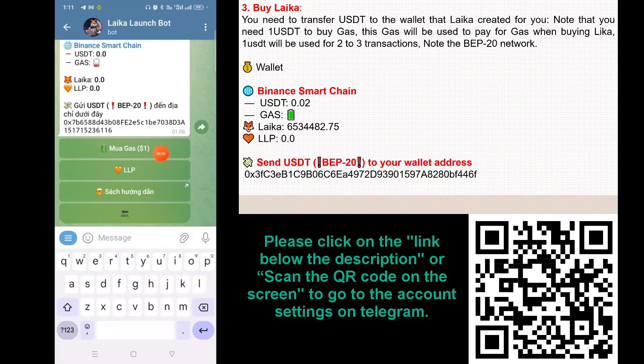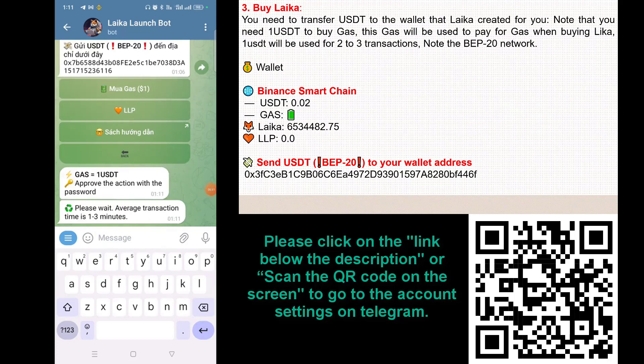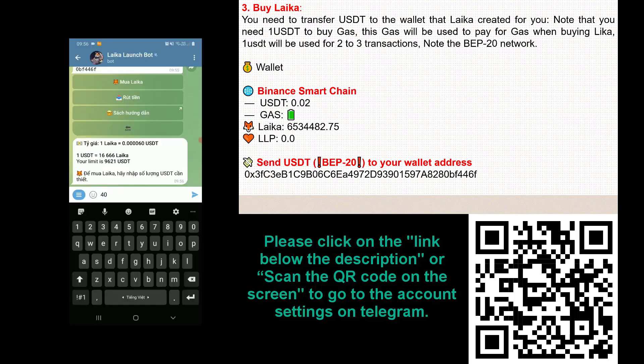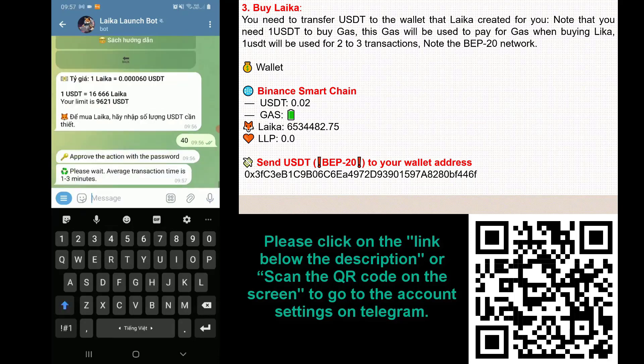I will proceed to buy gas with 1 USDT. Then I will proceed to buy Laika — enter the amount of USDT I want to buy, enter the confirmation password, and I can complete the purchase of Laika.